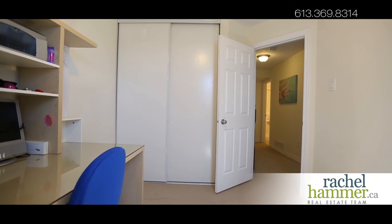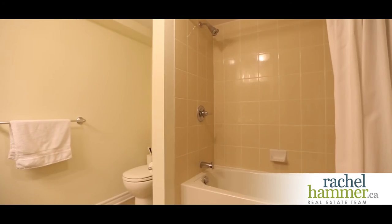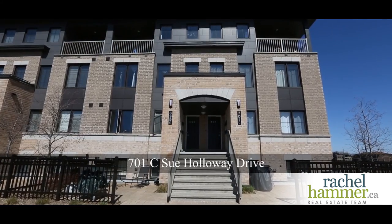Two great-sized lower-level bedrooms, a huge bathroom, and in-unit laundry with washer and dryer included. This wonderfully priced home is better than renting — call me today and I would be happy to show you this great opportunity.